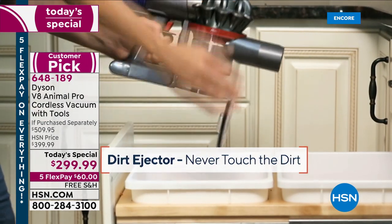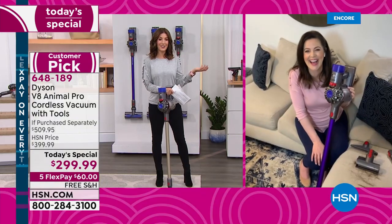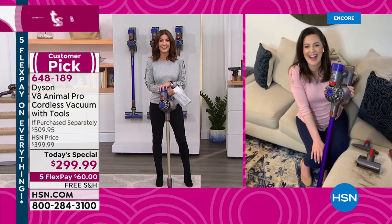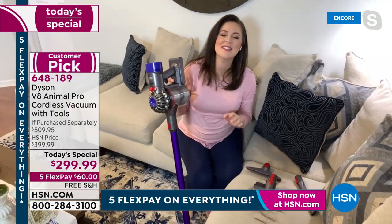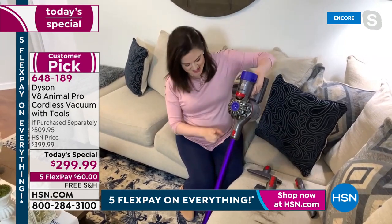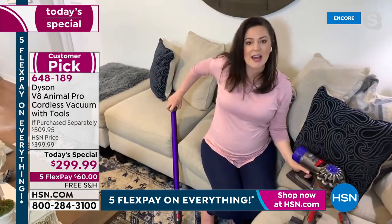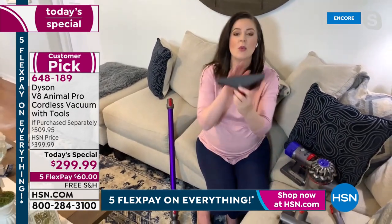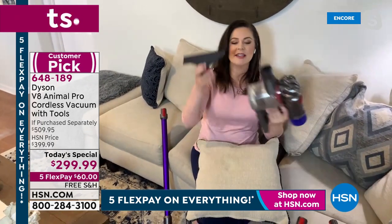Gemma, back to you to show us what else this Dyson can do. Right, that's a shorter list, I think. So I thought I'm going to sit down — who doesn't love to sit down? Red means action. I just want to highlight three of the tools you're getting. This is the wide nozzle tool — fantastic for cushions. I'm going to attach it, and you can tackle your cushion. It's great for upholstery and it's got this lovely felt lining to really attract pet hair.